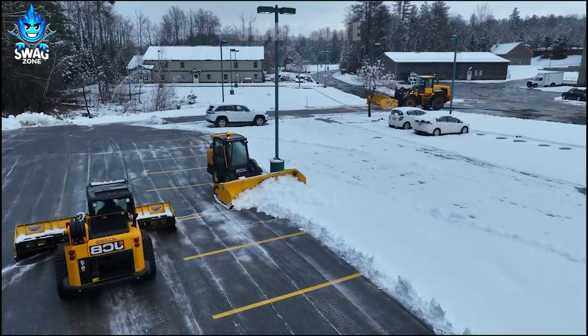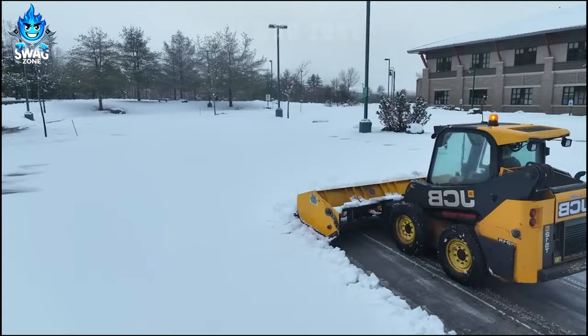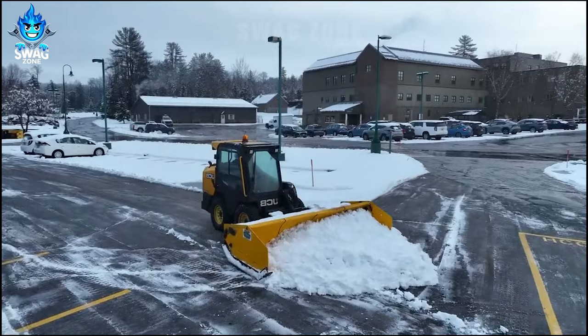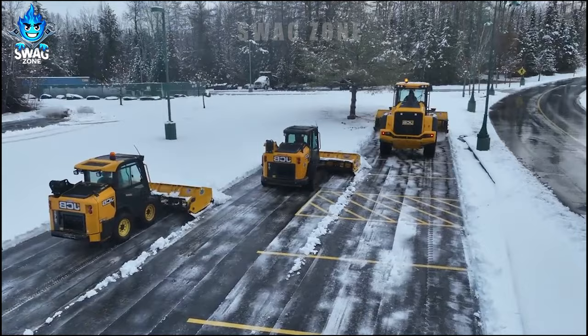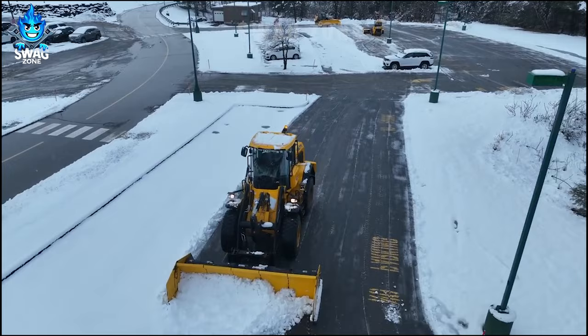It's a 5-inch snowstorm and this machine is meticulously clearing snow from the parking lot. With a cleaning speed of around 1,000 square meters per hour, it effectively tackles the winter challenge. This powerful machine not only ensures safe and accessible parking, but also demonstrates the technological prowess of modern snow management, making it an essential asset during the snowfall season.